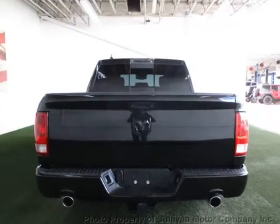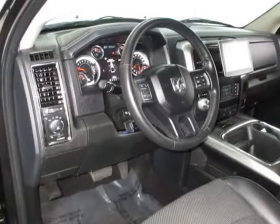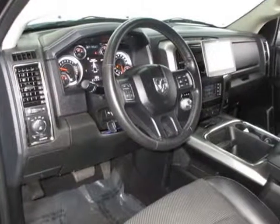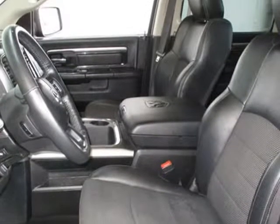Also featured: power mirrors, driver airbag, fog lights, passenger airbag, intermittent wipers, side airbags, keyless entry, AM/FM touch screen, center armrest, vanity mirrors, and heated mirrors.